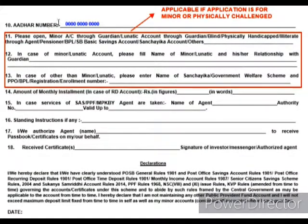Coming to the second page, you need to fill in your Aadhar number here. Just as you filled in the first page, you have to mention it again. Points 11, 12, and 13 need to be filled in only if you are opening an account for minors, where you have to mention the guardian details.